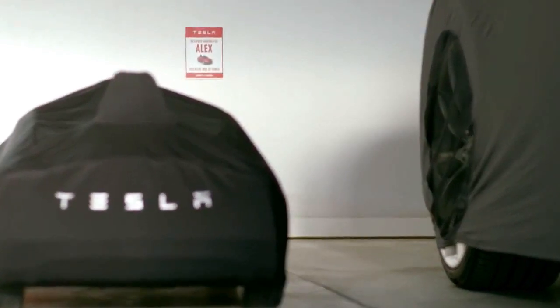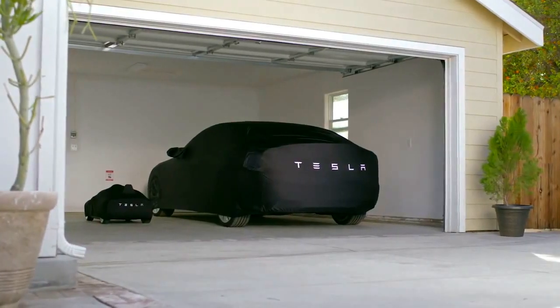Recreate the ultimate Tesla experience with a car cover designed to perfectly fit your Model S for Kids.